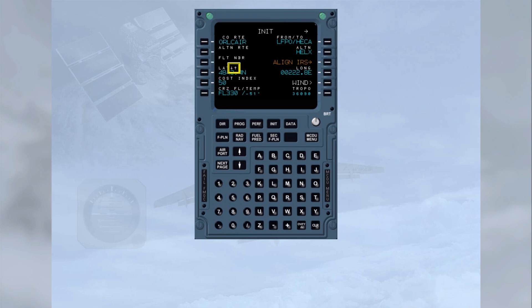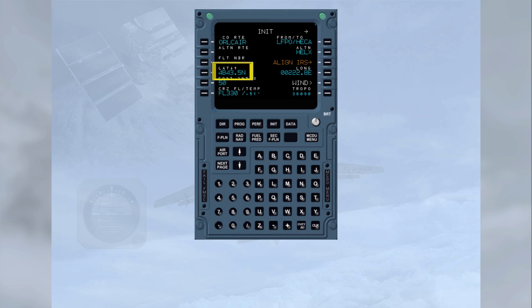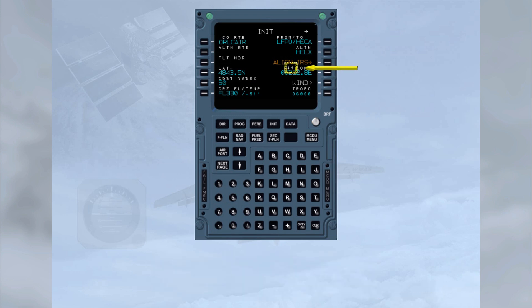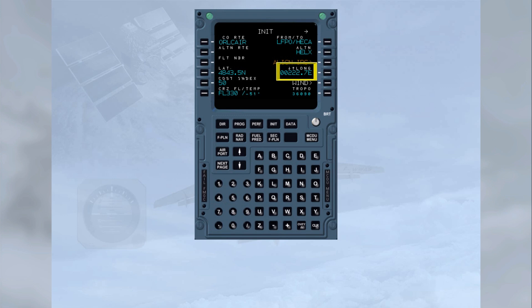Notice the up and down arrows beside the LAT title. These arrows indicate that the latitude information can be adjusted by using the MCDU SLU keys. Press the MCDU SLU UP key to change the latitude information — the latitude figure has been increased by 0.1 of a minute. To adjust the longitude position, line select 4 right. The two arrows have now moved across to be alongside the LONG title. Press the MCDU SLU DOWN key to change the longitude information — the longitude has been decreased by 0.1 of a minute. Using this method, it is possible to fine-tune the position to, for example, the gate position.